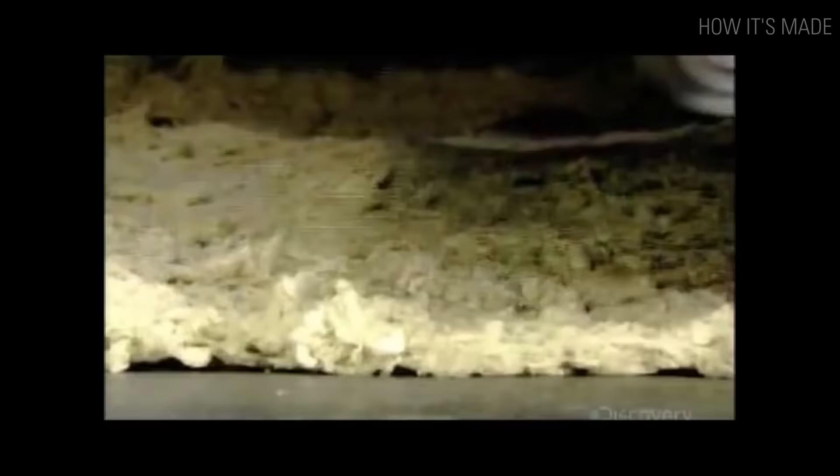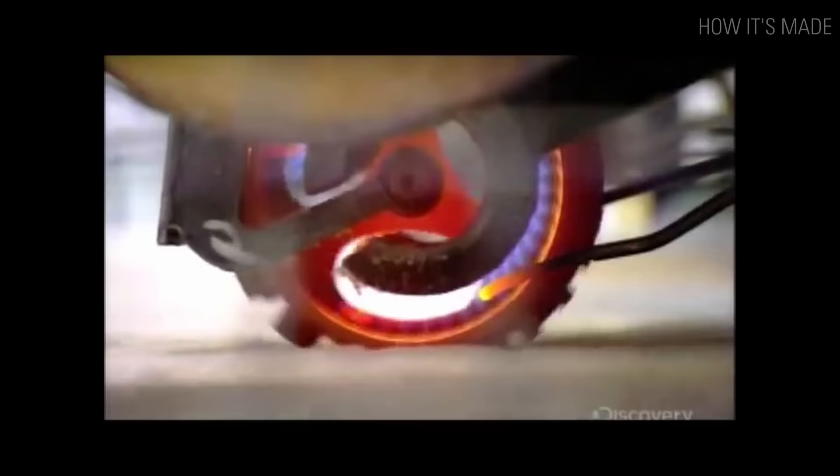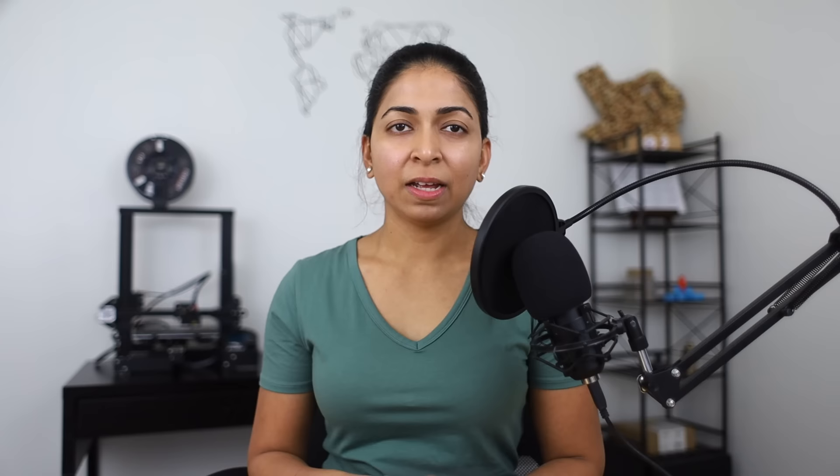The tufts of stone wool are carried on a conveyor belt to a pendulum device. The pendulum moves back and forth spraying the stone wool in layers on another conveyor belt. Rollers compress the layers to make them denser. They are taken to a long oven and heated to cure the resin binders. Blades and water jets cut the stone wool into bats, and a branding tool burns the R-value and the company name on the bats.